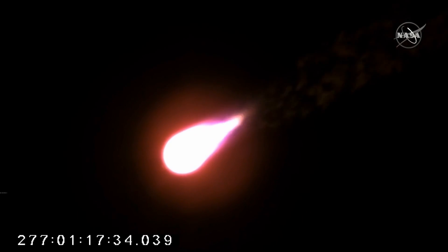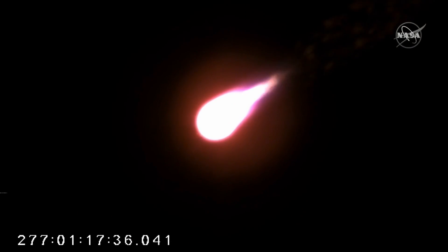Passing through max Q. Attitude nominal. Engines at 100%. Antares is passing through the area of maximum dynamic pressure.